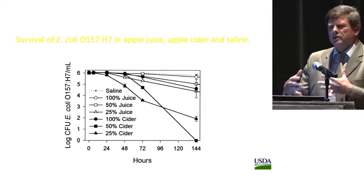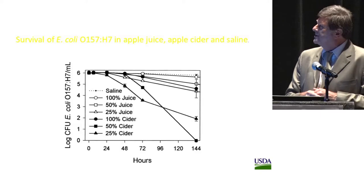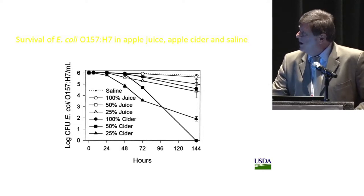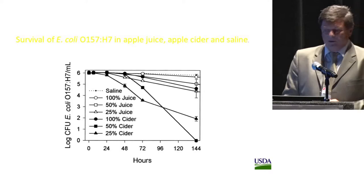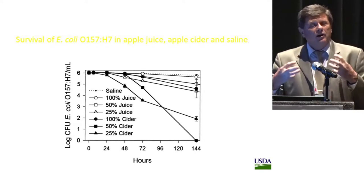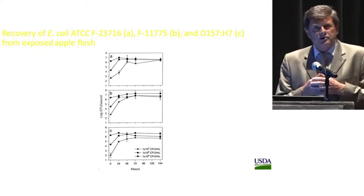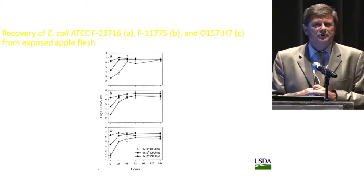The first question about E. coli was how it can survive in apple juice or apple cider. Using saline as a control, it can survive in saline quite well, also in apple juice, and in undiluted cider. However, if the cider is diluted, it does not survive well at all. The next question was: can E. coli grow in the wounds of apple similarly to our biocontrol agent? This was against the general belief that the pH of apple is too low for bacteria to grow, and most pathogens on apples are fungi.